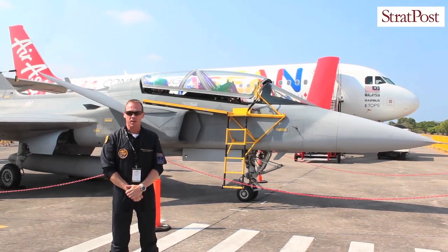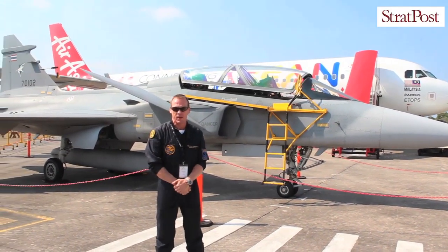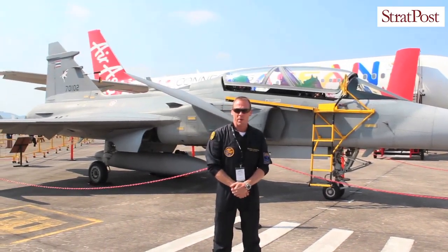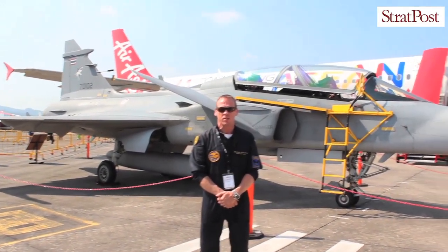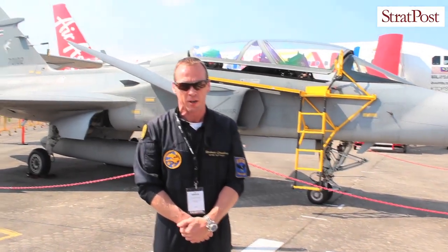Hello, my name is Rickard Ljungberg and I'm the chief test pilot at Saab, Sweden. My background is the Swedish Air Force and also the military test center as a test pilot. I've been with Saab for 11 years right now.